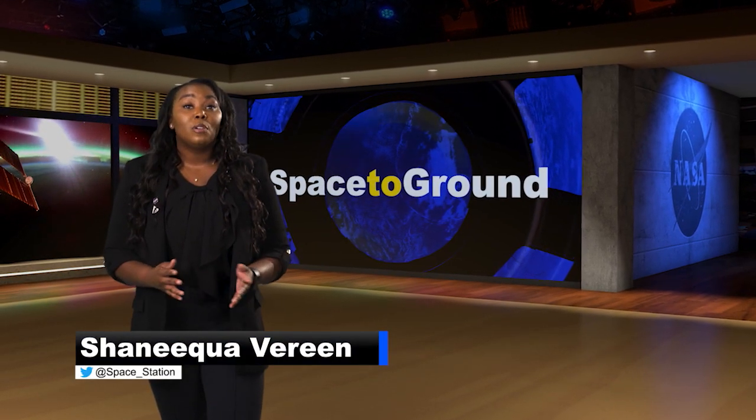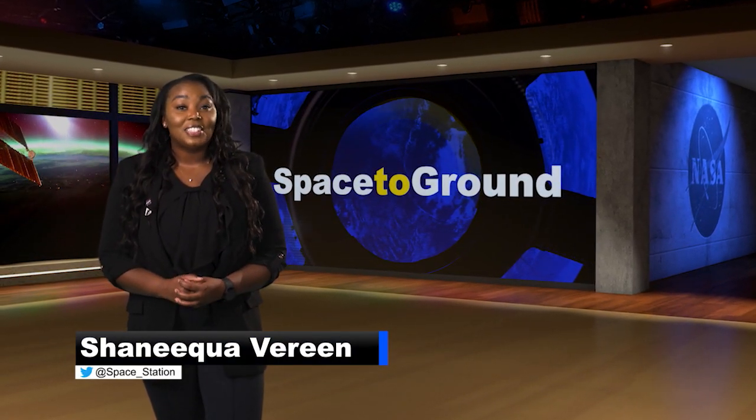Welcome to Space to Ground. I'm Shaniqua Vereen. This week, the science continues and so much progress on the International Space Station.